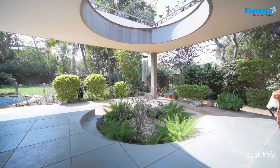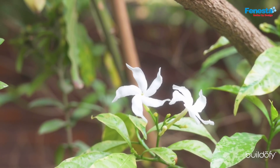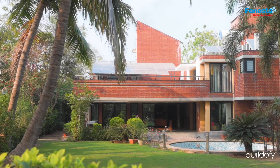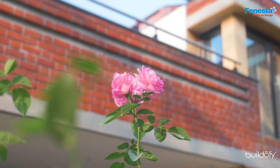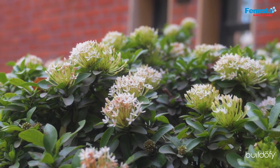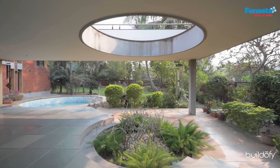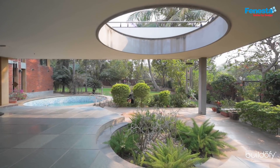There has been some kind of principle followed in terms of vegetation. One, there must be seasonal blooming perceived. The second principle is three-dimensional planting — so even in a small area, you have layered plantings. You have grass cover, then small shrubs, then a small tree, and behind that a tall tree.